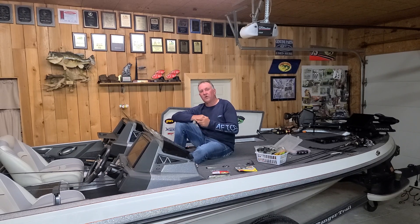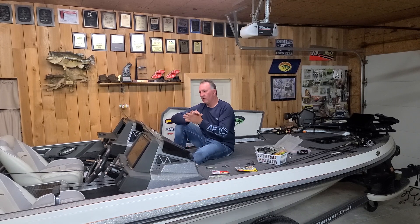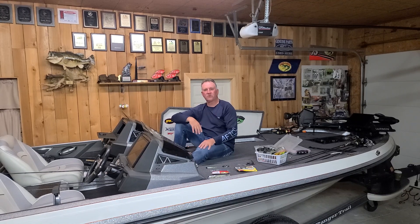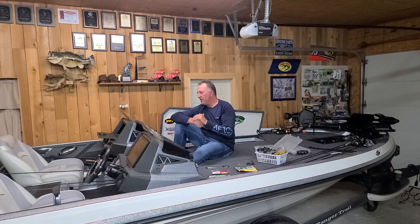The fish are really biting down here. Yesterday, a good friend of mine, Dana, Xander, and myself went out and just had one of those incredible days — 20, 25 good solid keepers and just numerous numbers of fish. It was really overcast and rainy all day.